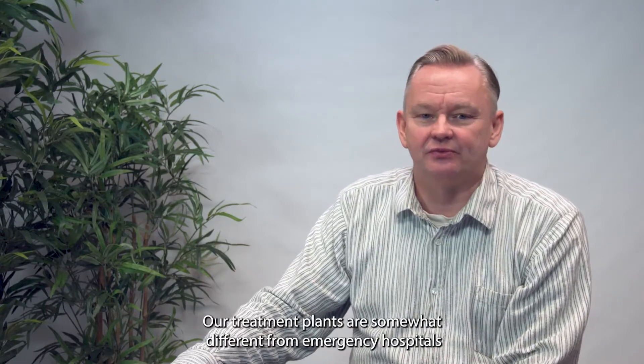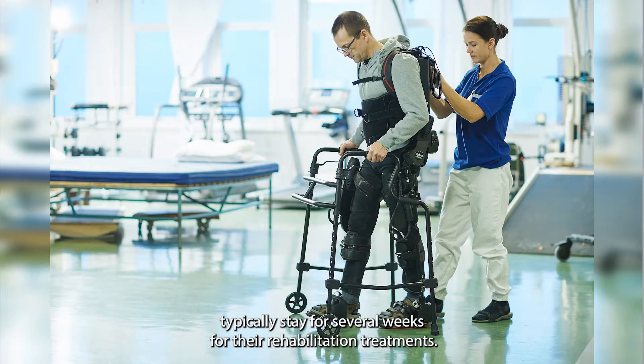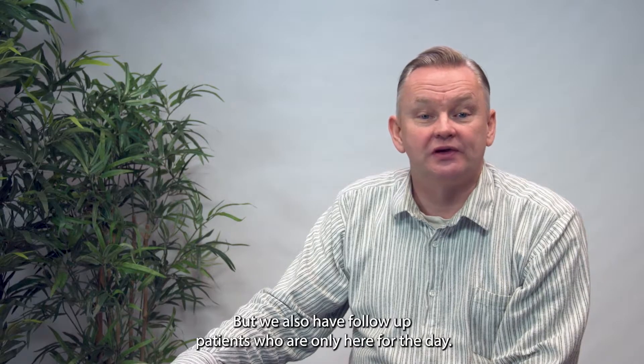Being a rehabilitation hospital, our treatment plans are somewhat different from emergency hospitals. With us, patients typically stay for several weeks for their rehabilitation treatments, but we also have follow-up patients who are only here for the day.